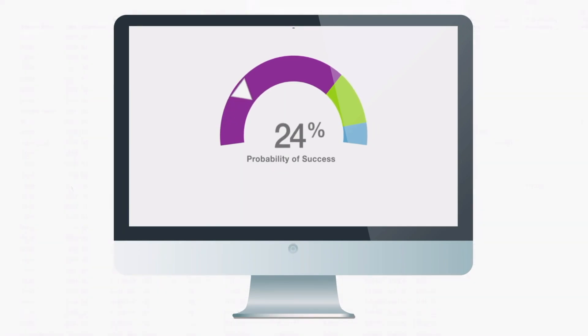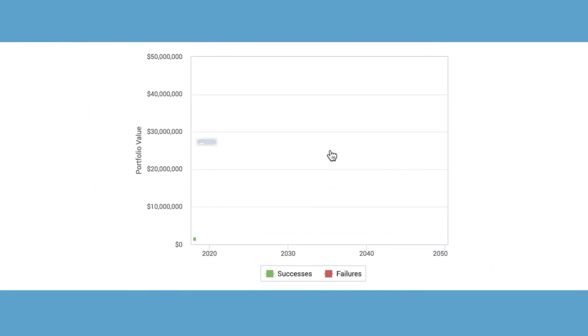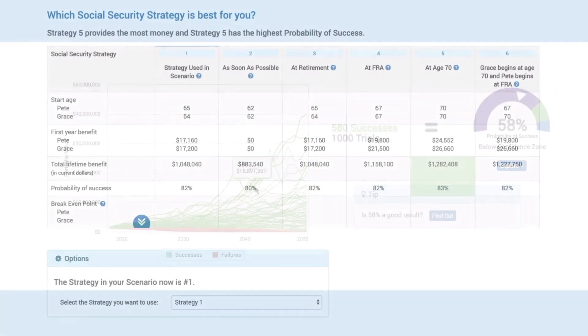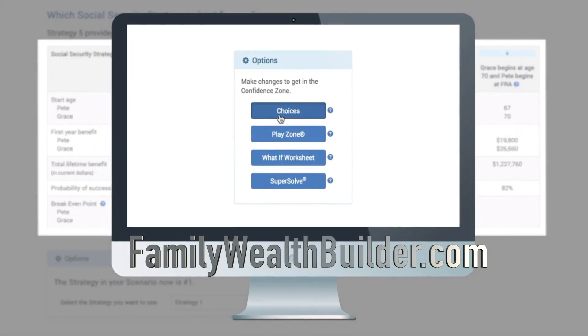Your plan may not end up in the confidence zone initially. I'll make recommendations to get your plan into the confidence zone. We'll run Monte Carlo simulations across a variety of Social Security strategies and choose the best strategy for you.